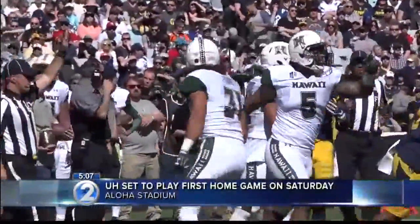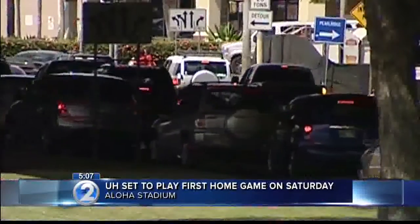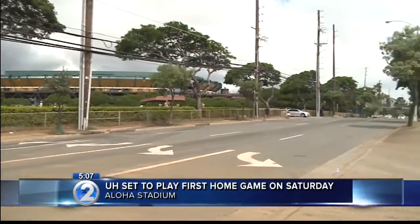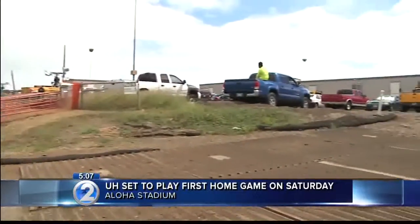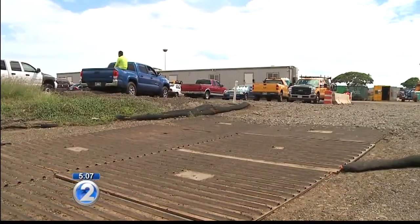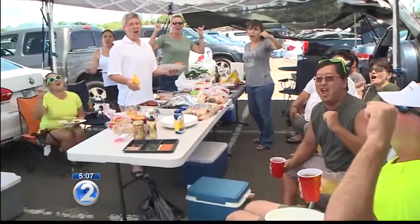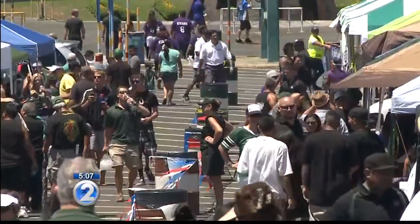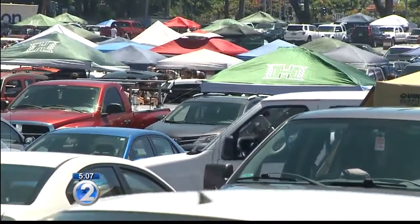Football season has arrived. That also means slow traffic in and out of Aloha Stadium on game day. Officials say they have no control over the nearby rail construction and its impacts on traffic.